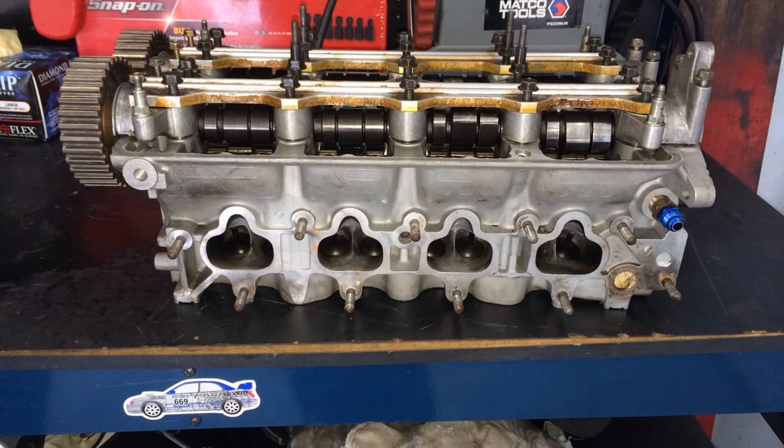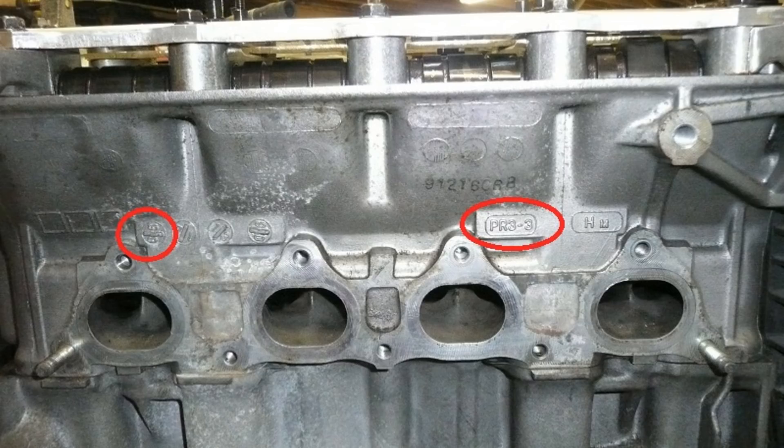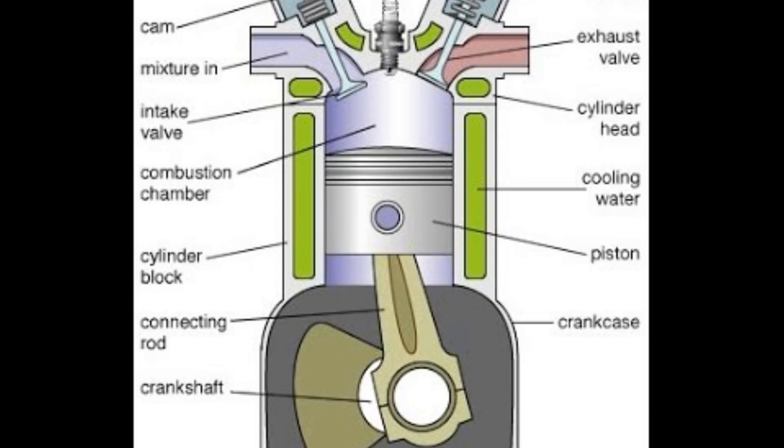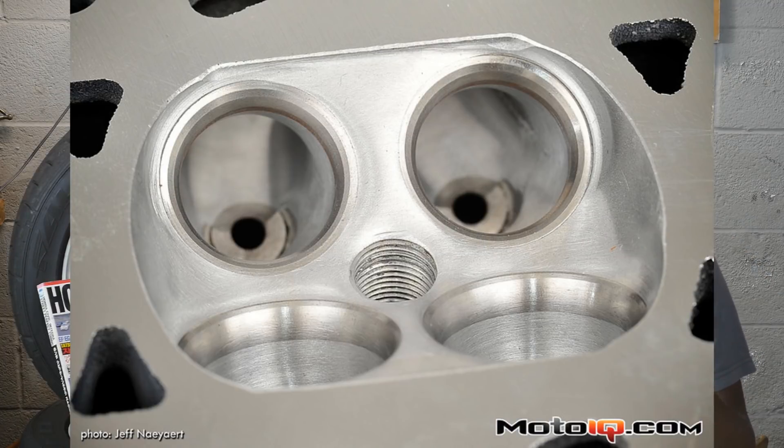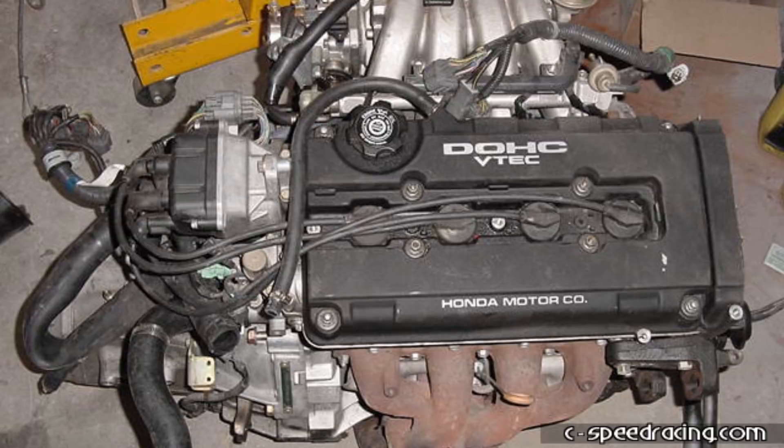The P72 head is slightly better in some parts than the PR3 head. The dome at the bottom where the valves are is a little bit smaller than the PR3, and this is what allows you to get that bumping compression. So when you swap a PR3 head onto a GSR block with that larger dome, you're actually going to be losing compression — because the way compression ratio works is it's the difference between the top of the piston to the top of the head. If that area is larger, you're going to lose compression. That's why people tell you when you swap a P16 head onto a GSR block, it has a larger distance, so you're going to be losing compression that way.